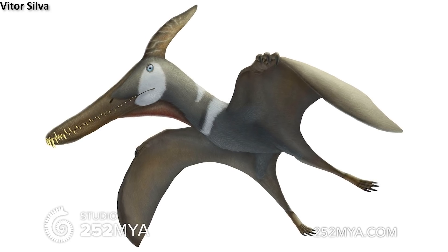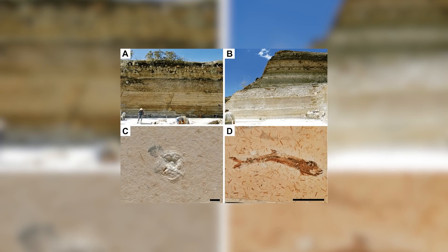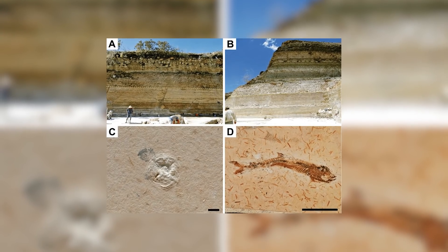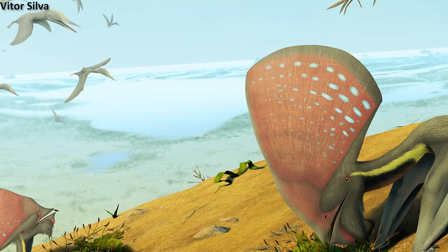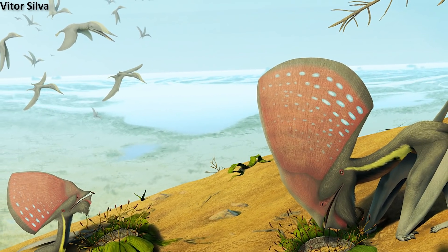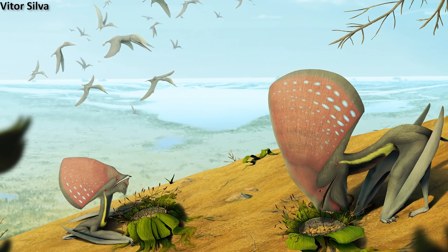This unfortunate reptile, Ludodactylus sibychi, was a remarkable animal. First named and described in 2003, the fossil specimen comes from the Kratos formation, an Early Cretaceous aged formation located in northeastern Brazil. This locality is known for many exceptional fossils of pterosaurs and other prehistoric animals, and during the Cretaceous period would have been the site of a shallow inland sea.